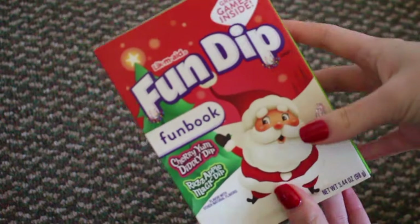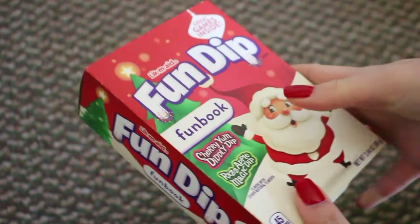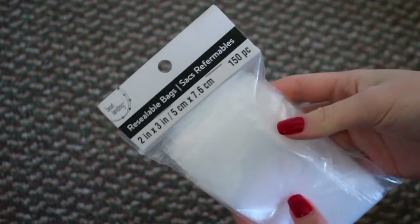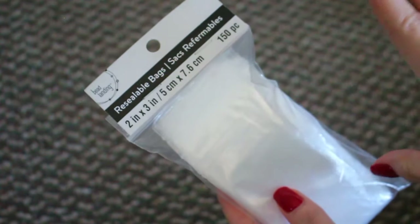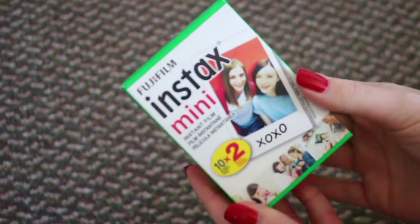First off I got some fuzzy socks, and these are amazing because they're aloe socks — infused with moisture or something. Next I got some Fun Dip in my stocking, and who doesn't love Fun Dip. I also got some resealable bags from my sister. I was actually going to stop using plastic for my Etsy shop and I already have a lot of these bags, so I might just return them and buy something else. They're also really good for stickers and jewelry.